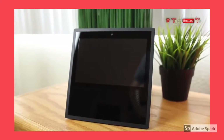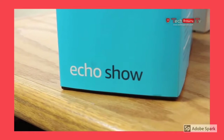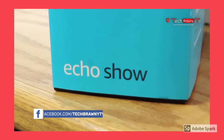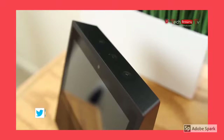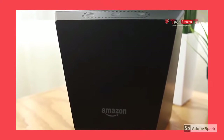Included within the box is the wall adapter, some pieces of literature, and the actual Echo Show itself, with the device coming in either black or white. On the front, we have the 7-inch touchscreen display, the 5-megapixel camera, and the dual 2-inch stereo speakers. There is nothing on the sides, and on the back we have just the Amazon logo and the power-in port.